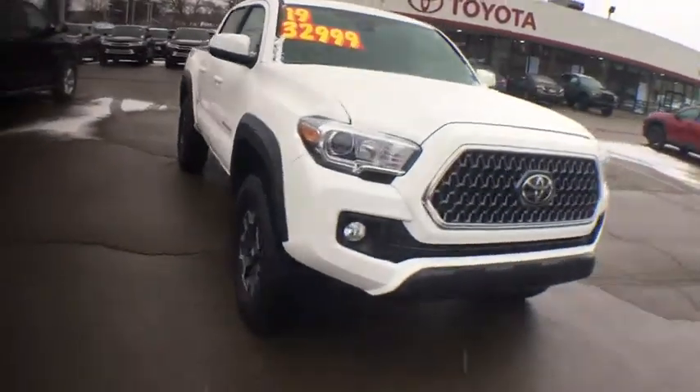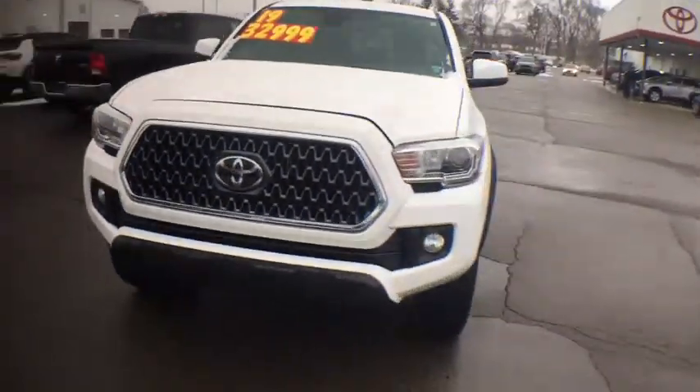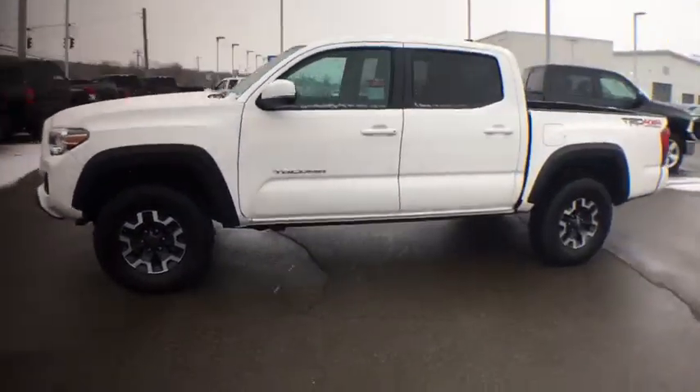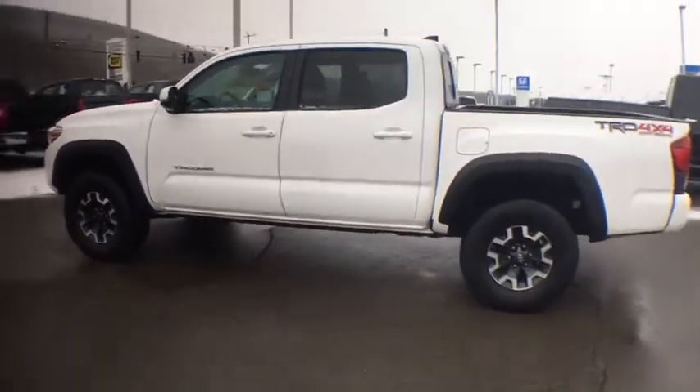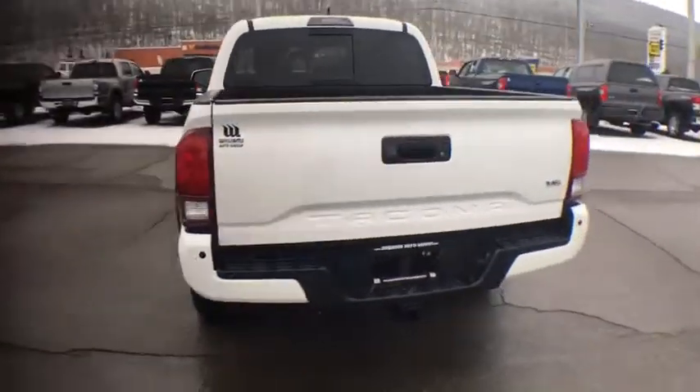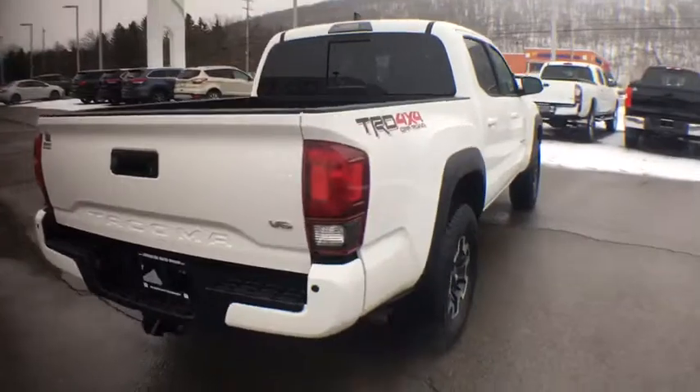Make a great choice today with the 2019 Toyota Tacoma. Toyota Tacoma boasts a roomy interior, a powerful V6 option, and excellent off-road capability, and has been named the best-selling compact pickup by Motorintelligence.com five years in a row.